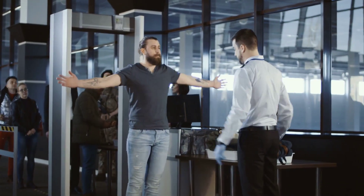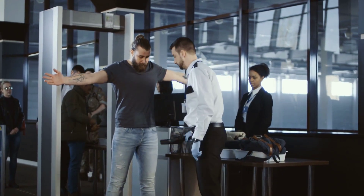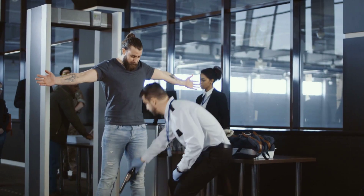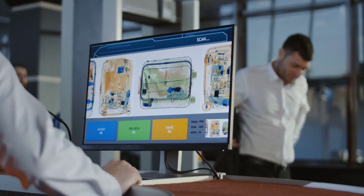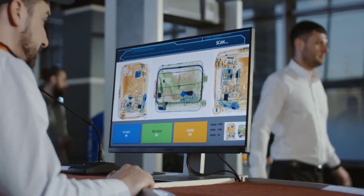Navigating through airport security can be a daunting task for travelers. However, with the right knowledge and preparation, the process can be much smoother and less stressful. Let's take a look at the best tips and mistakes to avoid to make this experience hassle-free for everyone.